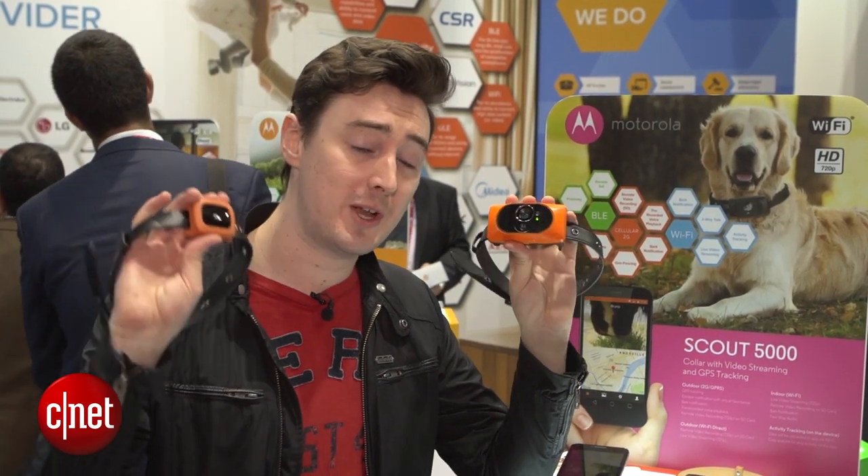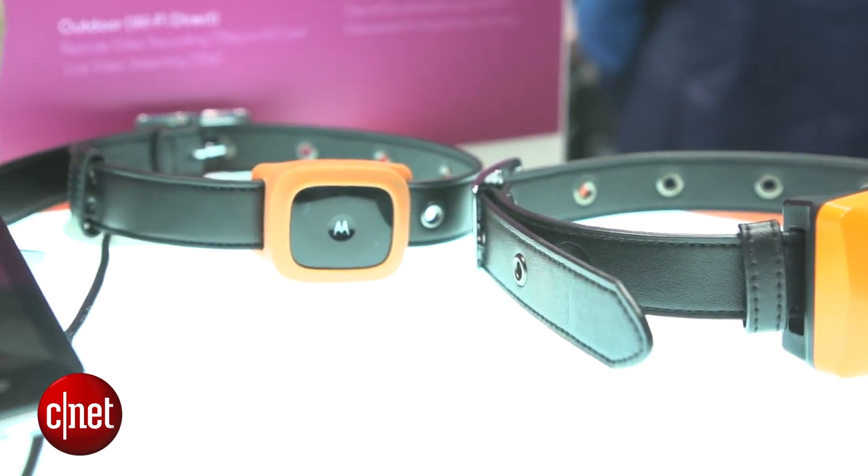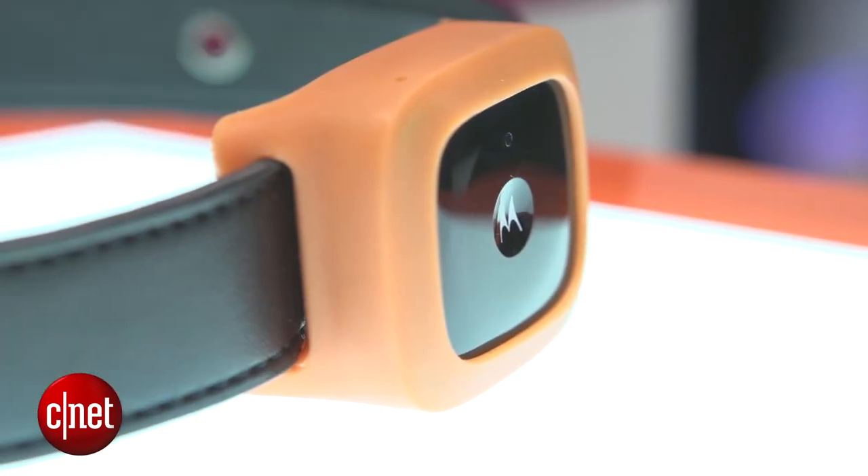As well as the Scout 5000, there's also the 2500, which is a smaller collar with fewer features. Basically all it can do is activity monitoring and GPS tracking.